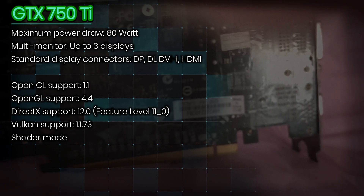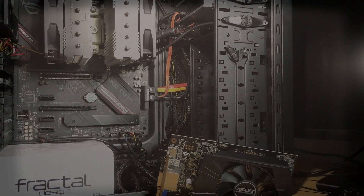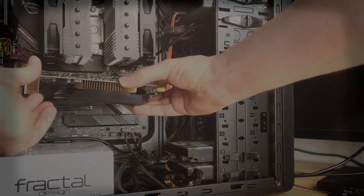However, today with only 2GB of VRAM, the GTX 750 Ti is considered outdated and definitely not seen as a viable option for modern gaming. Despite that, it still holds a special place in my heart, as well as in the hearts of many gamers and tech enthusiasts.